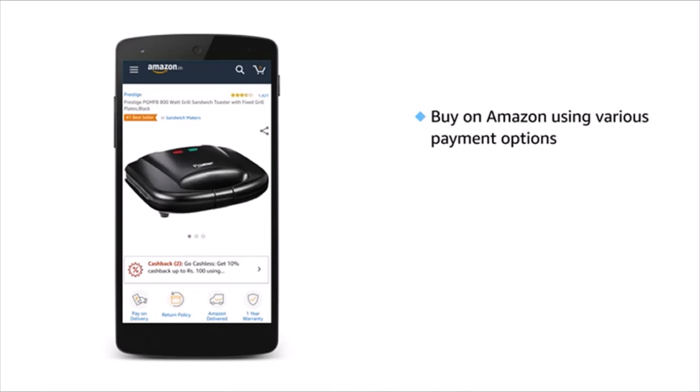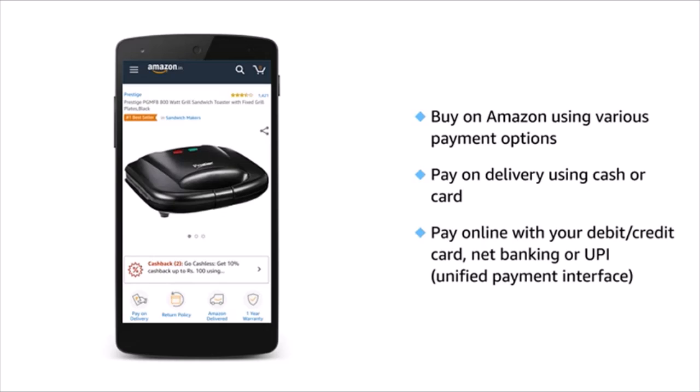Get this sandwich maker on Amazon by using various payment options. You can pay online with your debit card, credit card, net banking, or UPI. Pay on delivery using cash or card.